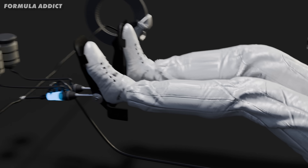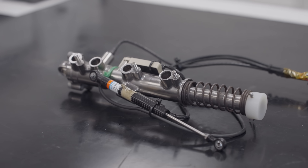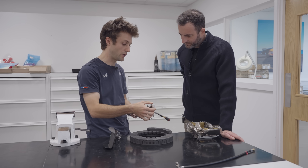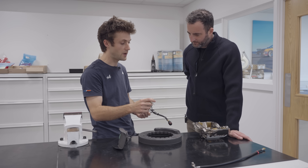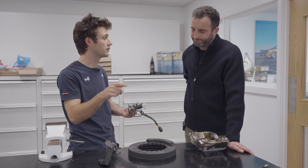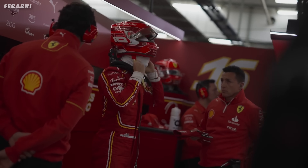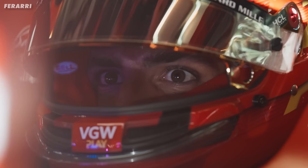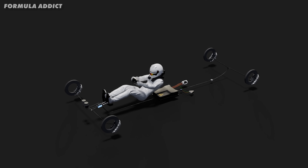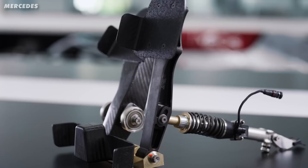Once the driver presses the pedal, that force is transferred into the master cylinder, where it's converted into the hydraulic pressure that powers the brakes. The pedal connects to the brake master cylinder via an eyelet unit that changes depending on the driver's height, because the tub doesn't change driver to driver. In Formula One, you're not adjusting the driver's seating position like in a road car — instead, the steering wheel and pedals are moved to suit the driver, which keeps the driver's weight centrally located.